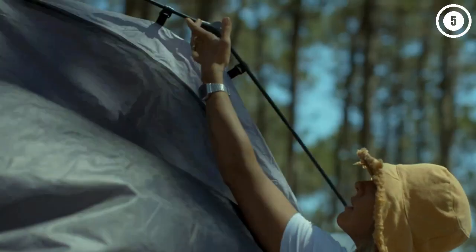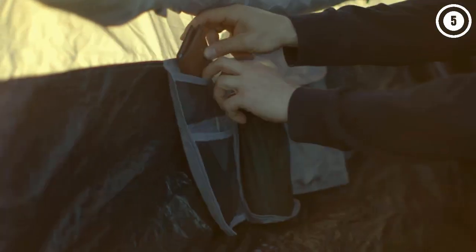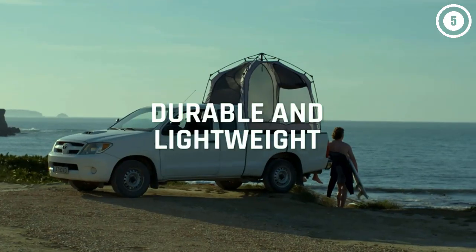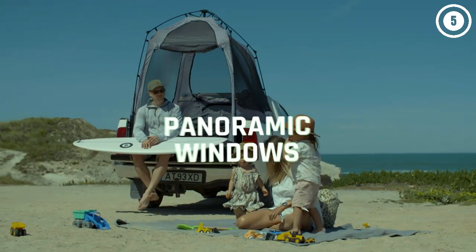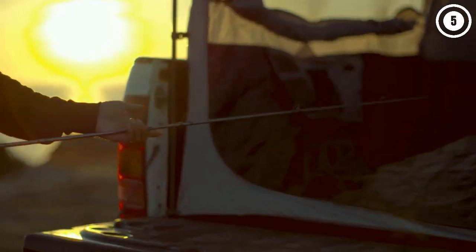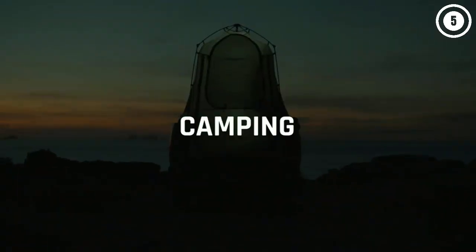Hello everyone, today we'll take a look at the best truck bed tents for camping in the market for 2023. I made this list based on my personal opinion and I'll try to help you find the right one for your needs. To see the most up-to-date prices and find out more information about these truck bed tents for camping, you can check out the links in the description below. Let's get started.